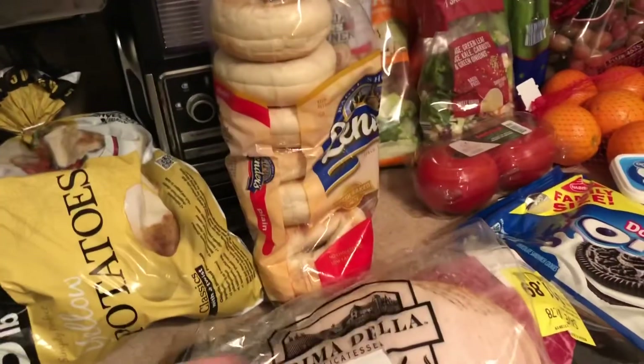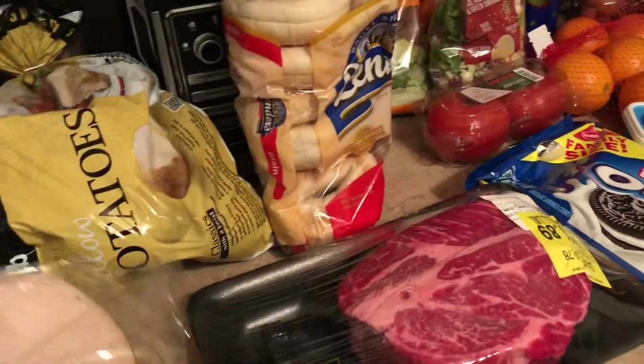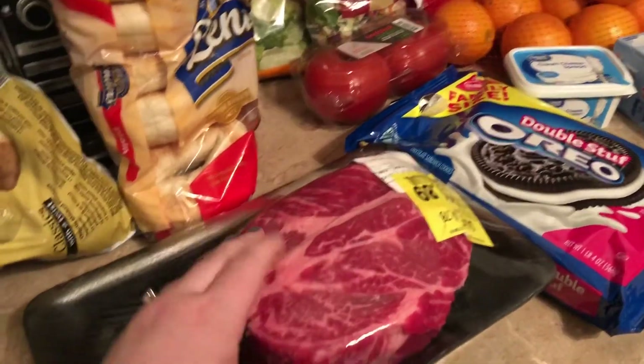So I got a five pound bag of yellow potatoes. I got half a pound of the Prima Della oven roasted turkey — we love this stuff. Doing sandwiches for dinner one night this week.